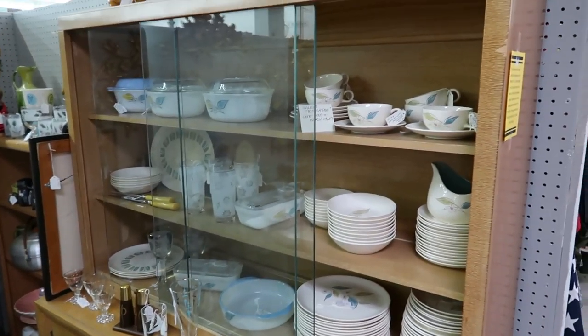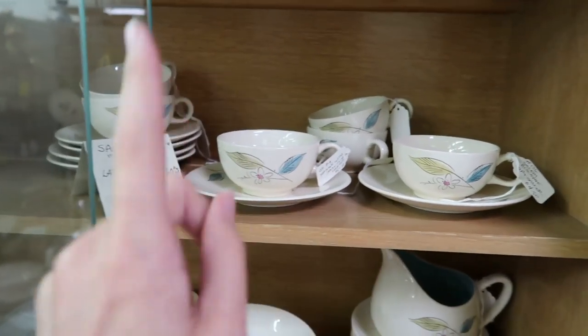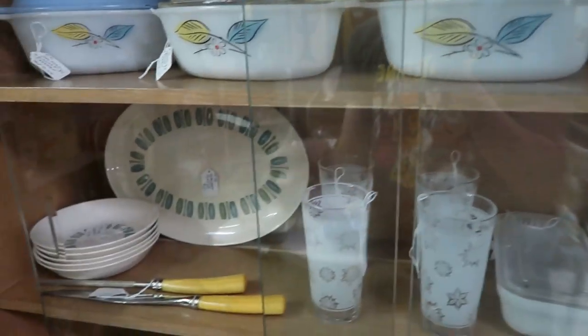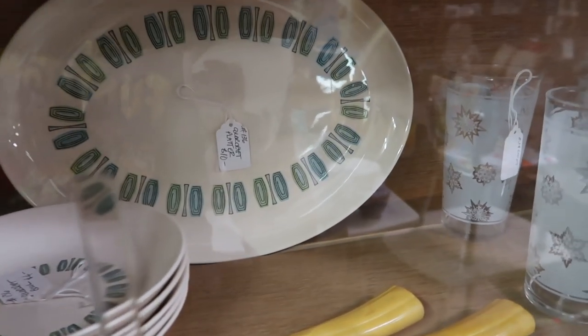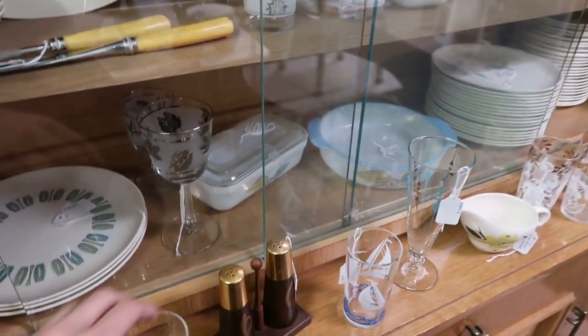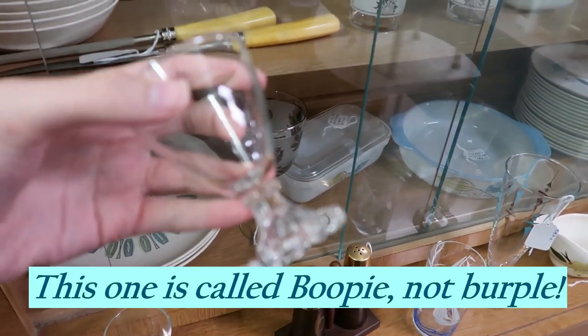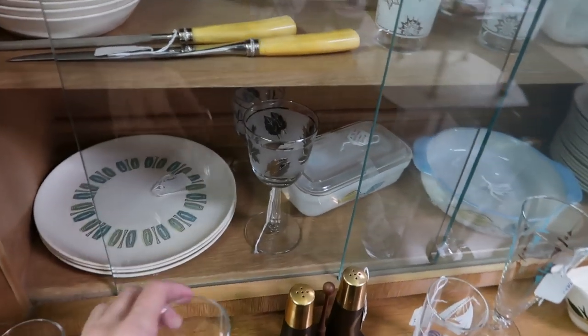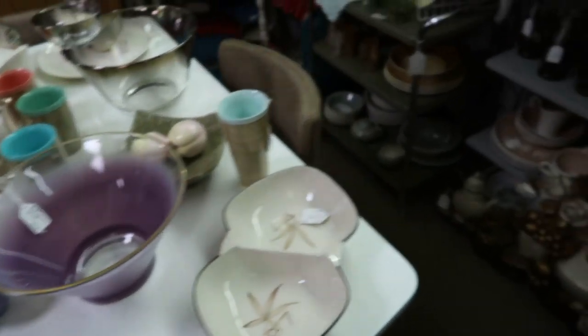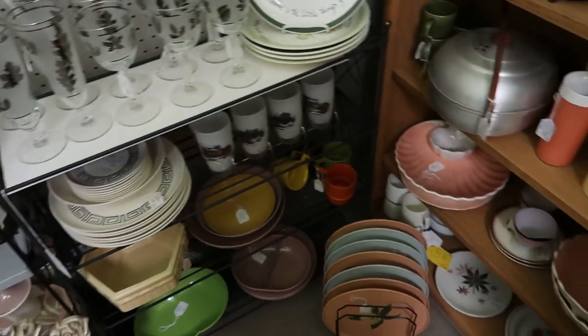This is a really cute mid-century buffet with dishes in the Salem Biscayne pattern, which is very popular. They have some Fire King also in the Biscayne pattern. And this is a fun pattern called Colorcraft — that's new to me. A Colorcraft platter, really cool. They've got some Burple glasses — I think that's called Burple — and there's also one called Boopy, which is slightly different and newer. And they've got some Melmac, really pretty.